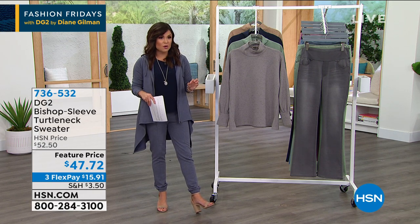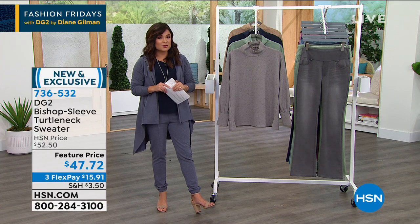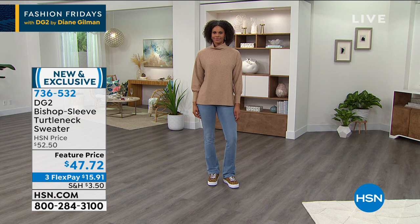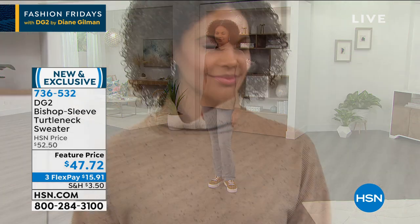So if you take a look head to toe, she looks absolutely phenomenal. All of these great colors to choose from. That one is the beige — we have the gray, the moss, and the navy.